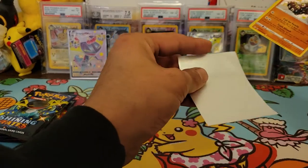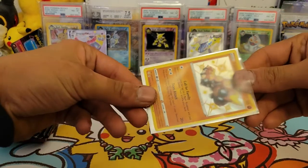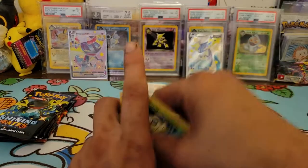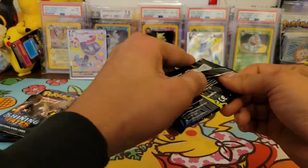The Bayleef has some silvering on top and is a little off-center, but it's still a great first hit out of the second pack. Hopefully we get another baby shiny and a full art or V Max shiny from the remaining packs.